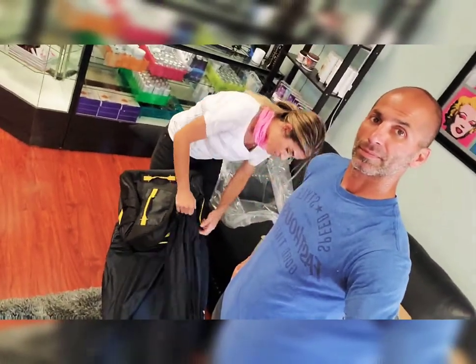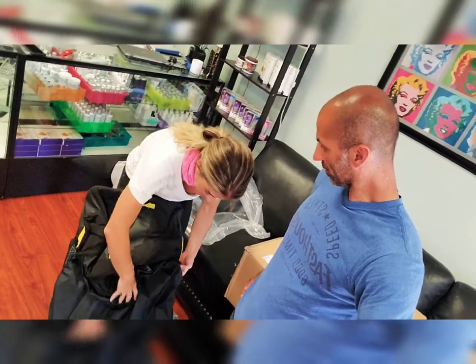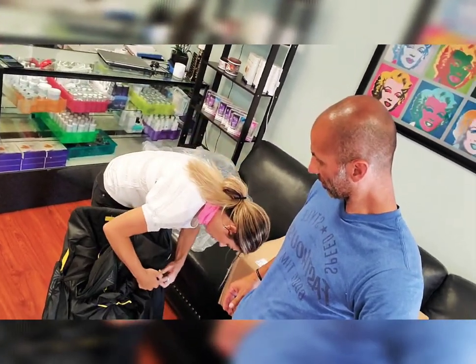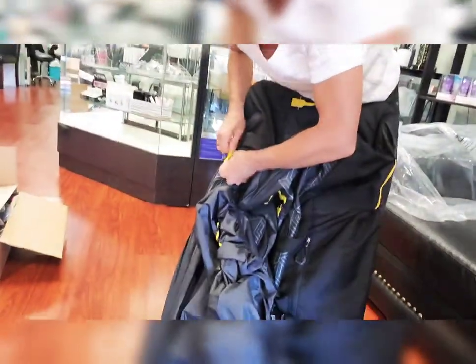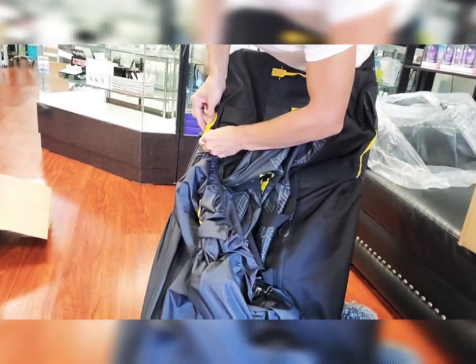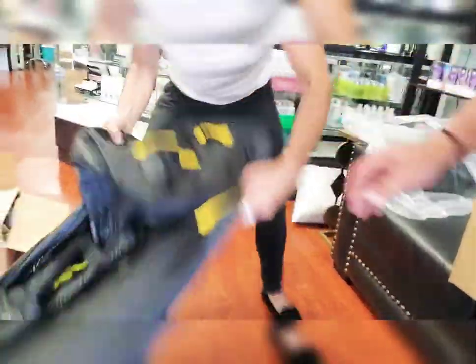Look — this is the waterproof cover! They also sell this separately. The waterproof cover latches on — you can tell this is high quality. It comes off so you can put it on top of your car or bike wherever you need, so all your gear doesn't get wet. And it fits it perfectly.